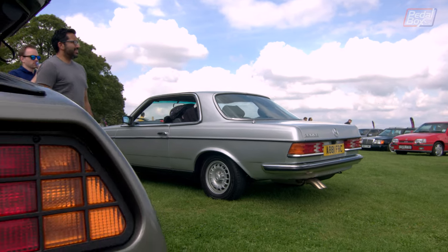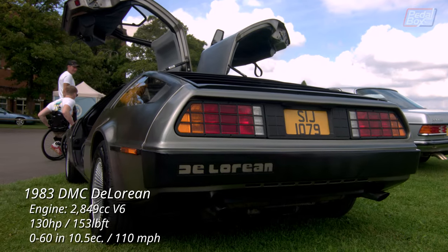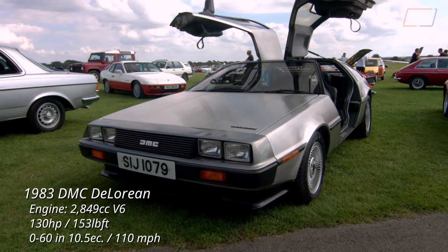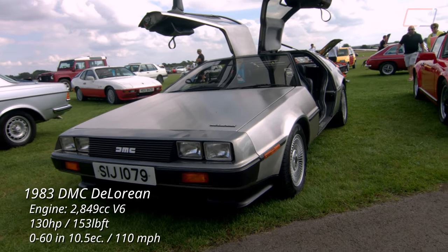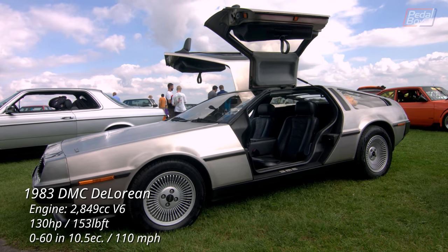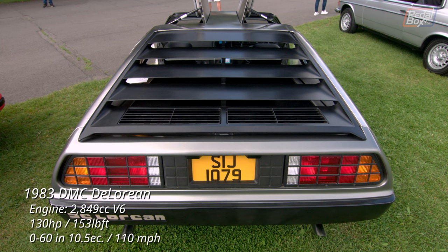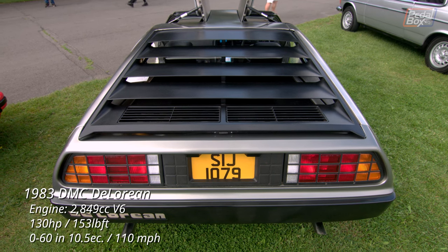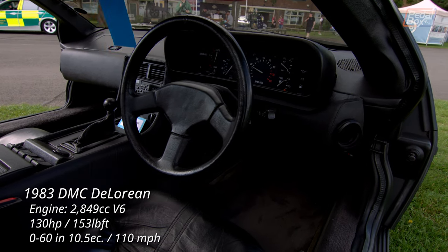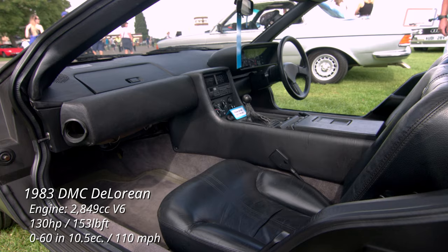Just next to it, something you'd be hard-pressed to believe was actually built before that Mercedes: a DMC DeLorean. It's incredible to think that there's less than five years between these two cars being launched. The DeLorean finished its entire production run a full year before the 280CE next to it was even built. And even then, the W124 which replaced it hardly looks like it's from the same decade. Perhaps if the DMC 24, 44, or 80 had come to fruition, maybe more manufacturers would have picked up on the styling cues and run with them.